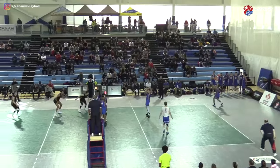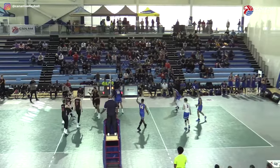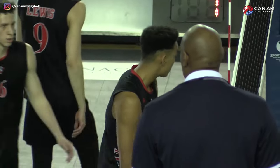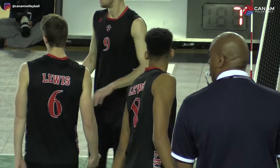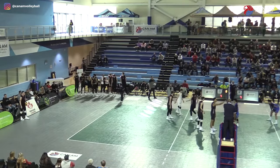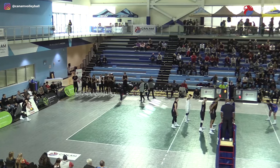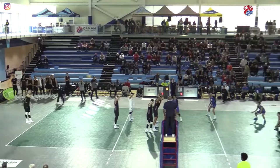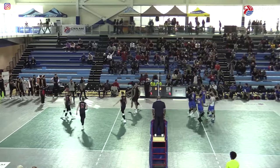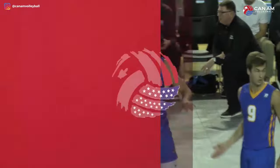Kaczewczynski coming from the service line. Mitchum already with two kills here, showing that big frame. Tyler Mitchum, 6'10 from Bolingbrook, Illinois — the Illinois area is definitely popping off for boys volleyball right now. Good to see Lewis recruiting their own backyard and getting a stud. Still no answer for Xander Kaczewczynski — already his third kill of this set, coming out with the C-ball, perfect timing and good tempo.